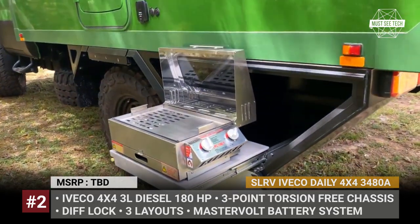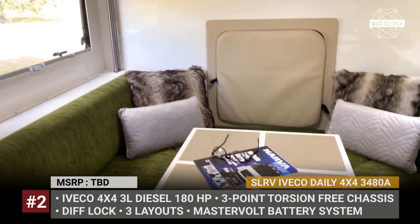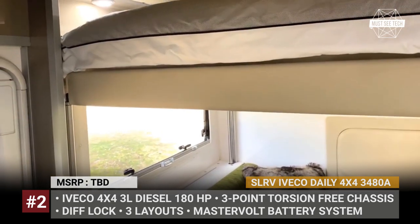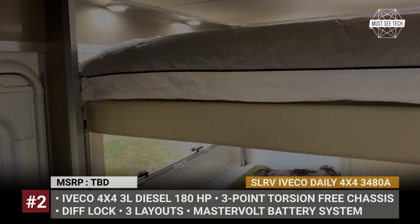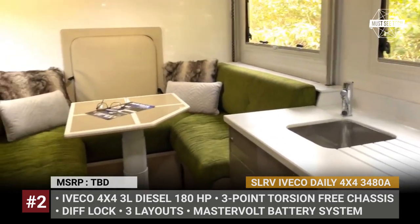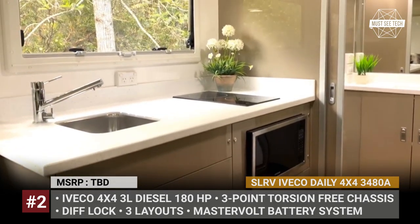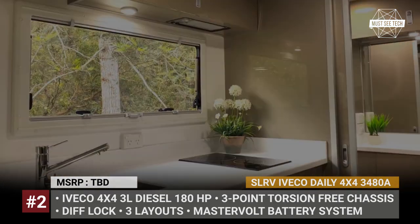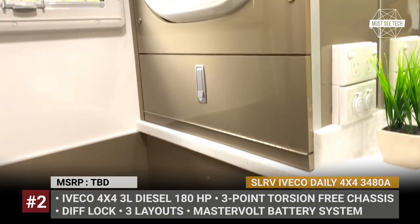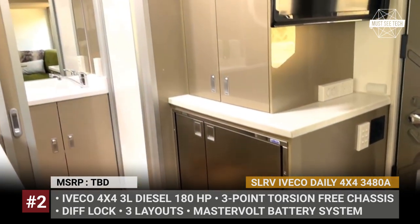The new SLRV EVACO DAILY 4x4 is currently available in 3 floor plans with either a fixed bed or electric lift-up bed. Available features include a separate suite bathroom with a DAO washing machine, solid surface benchtop, induction cooktop, convection oven, and a side-by-side marine compressor fridge. Powered by a 180-hp 3-liter EVACO diesel, this expedition rig has a 200-liter gas tank, and electrical needs are covered by Master 4-volt batteries, solar, and a Honda 2.0i generator.